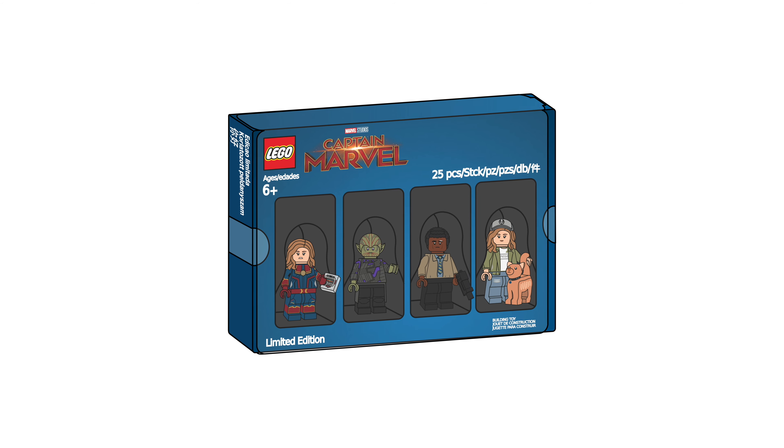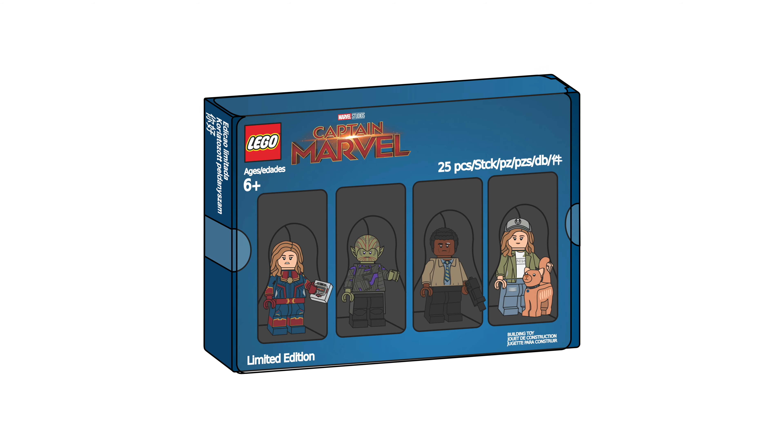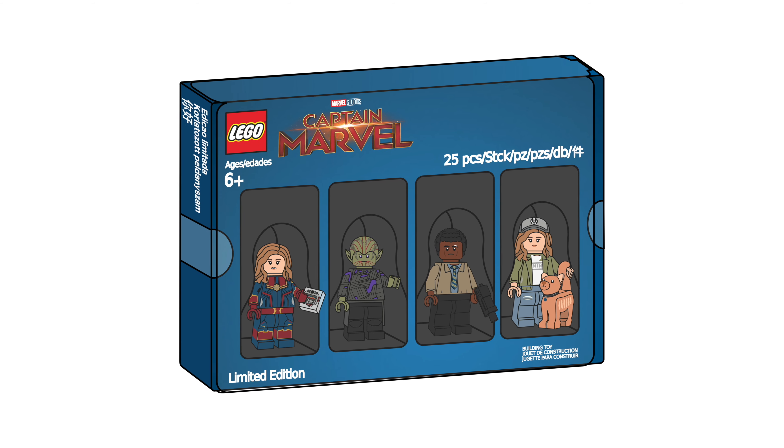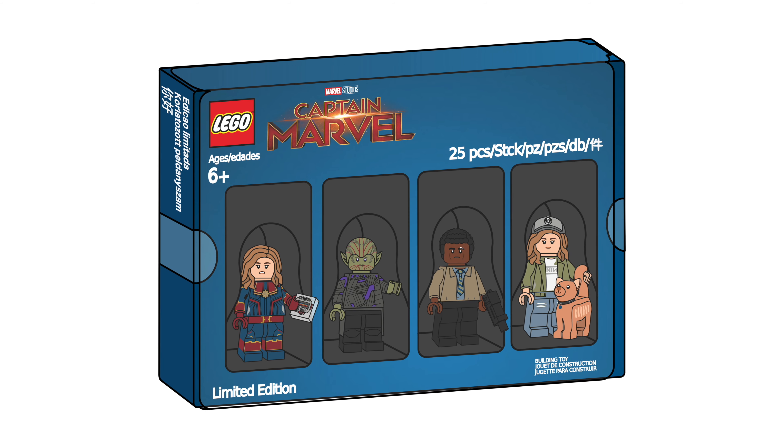Hey everyone, Mini Brick Productions here, and today I begin a new type of video. Along with doing full CMF drafts, I'm going to start publishing four-figure packs, which though they might seem literally like a Bricktober pack, as a concept of a year-round promotion that LEGO could do for random licenses, and not just hand them out in October.